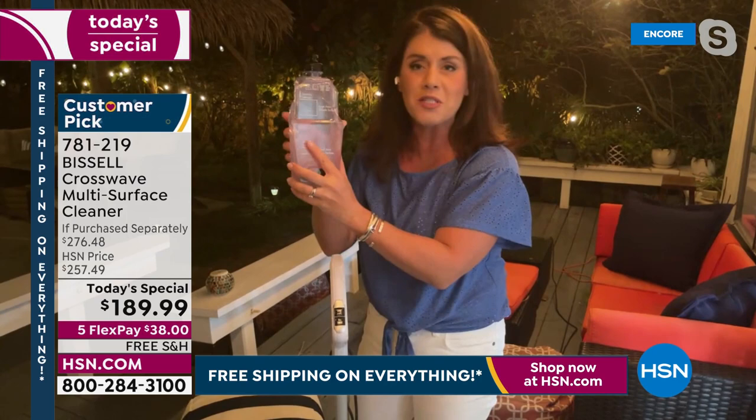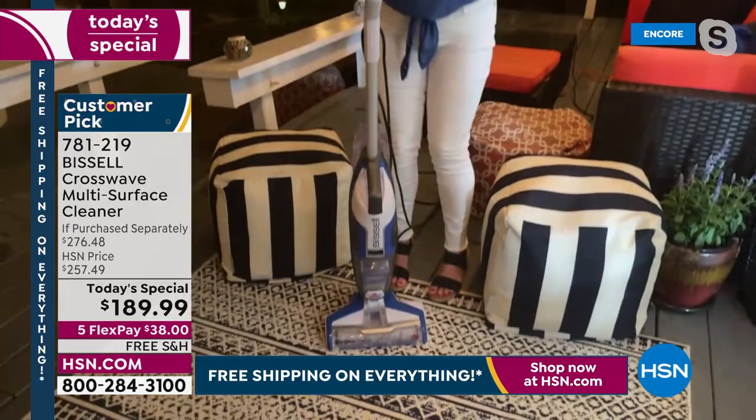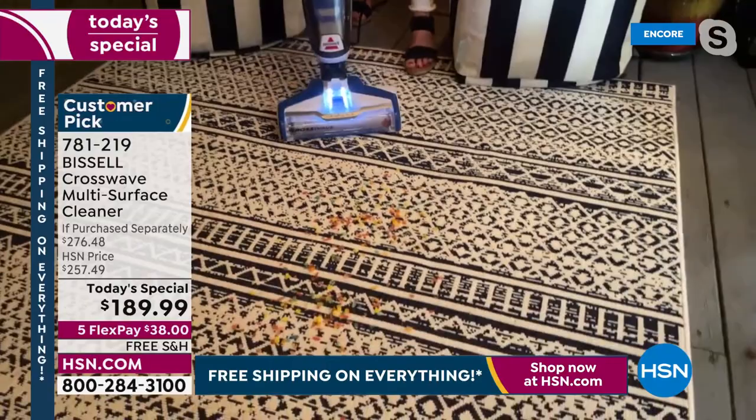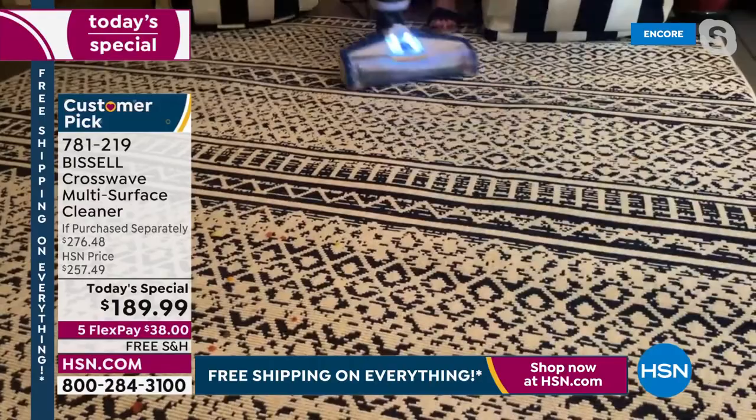You're going to get the two-tank system with the multi-surface, multi-purpose formula. Fill it up with regular tap water — about two ounces of formula. Make sure your top is on — nothing is leaking. Pop it right in. Out here by the deck I put some cereal and grass from gardening. Watch — this is me just vacuuming with the LED light. Now you're going to scrub even your outdoor areas.